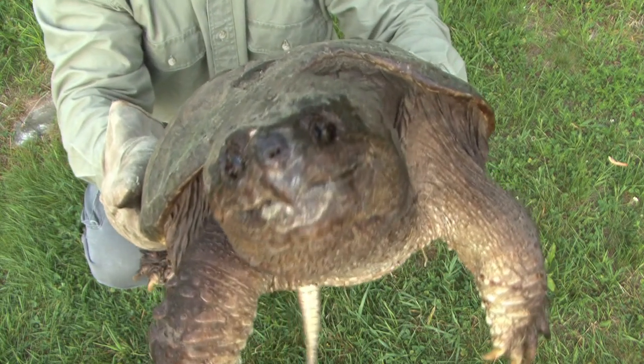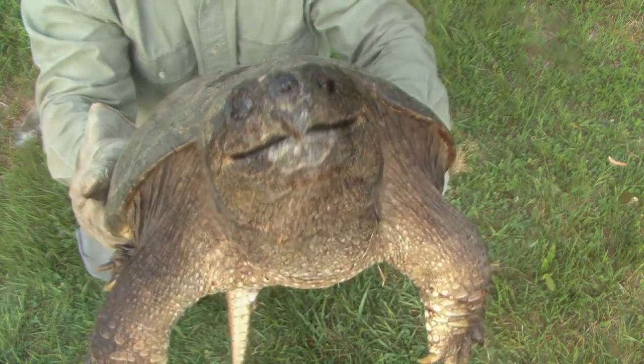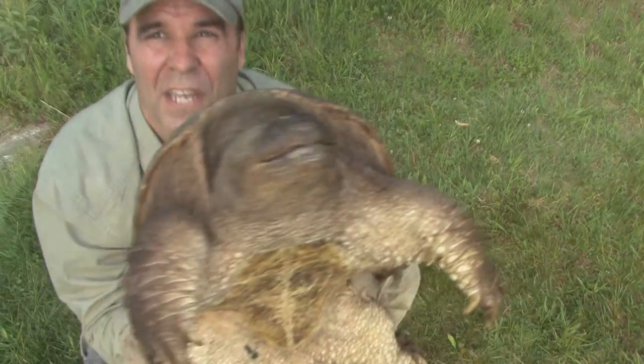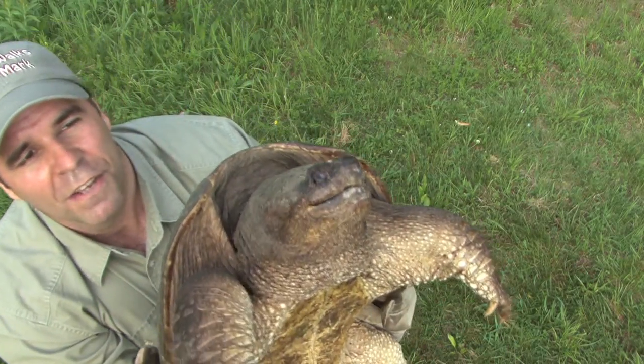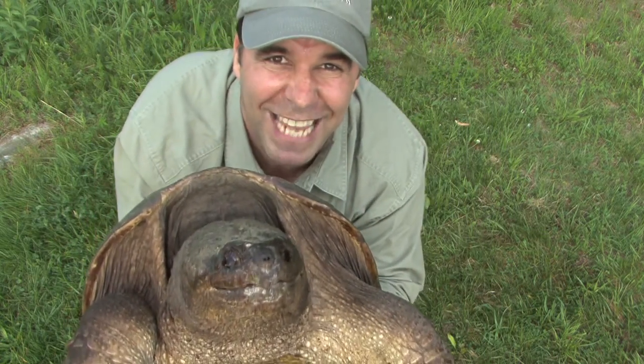Sadly, each year snapping turtles like this female get hit by cars. I'm wearing gloves and I've got my hands all the way back on the shell, because you really don't want to get bit by these. They have a very, very tough bite — they can take your fingers right off. It's a gorgeous turtle. Common snapper. Fantastic.